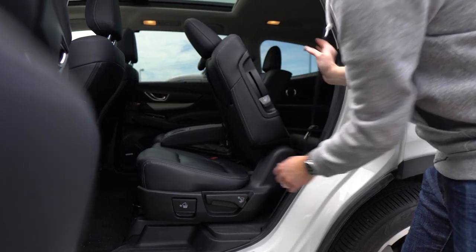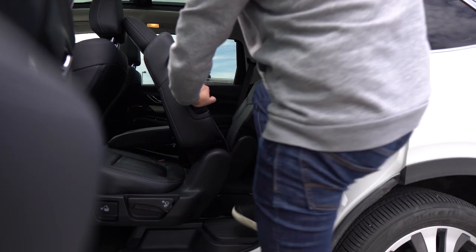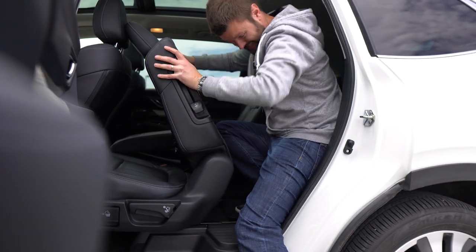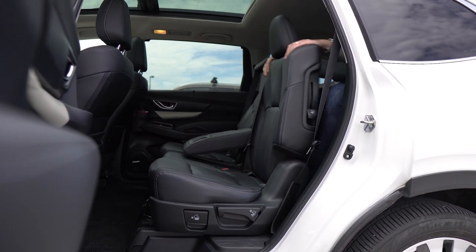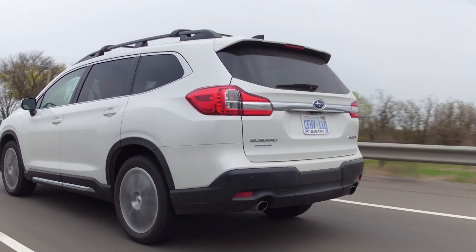You can have five or four children depending on configuration, because you can get this with captain's chairs. I love captain's chairs, but I'm still team minivan — so am I. I don't care about this three-row SUV; it just seems like a hassle. Anytime you need to get from the back door into the back row, your opening is like this.